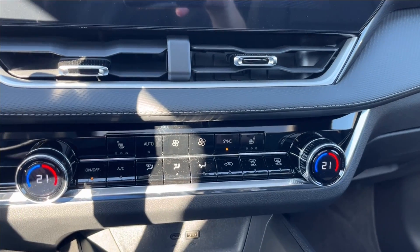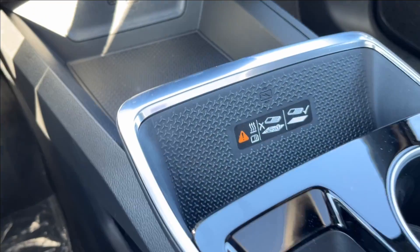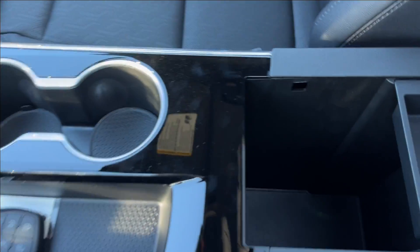Down below, dual-zone climate control, new vents and dials, with two USB ports and lots of extra storage. You're also going to have storage on the bottom here, and you're going to have this huge wireless charger pad — you can fit two to three phones up there — as well as the cup holder, more storage, and more center console storage as well.